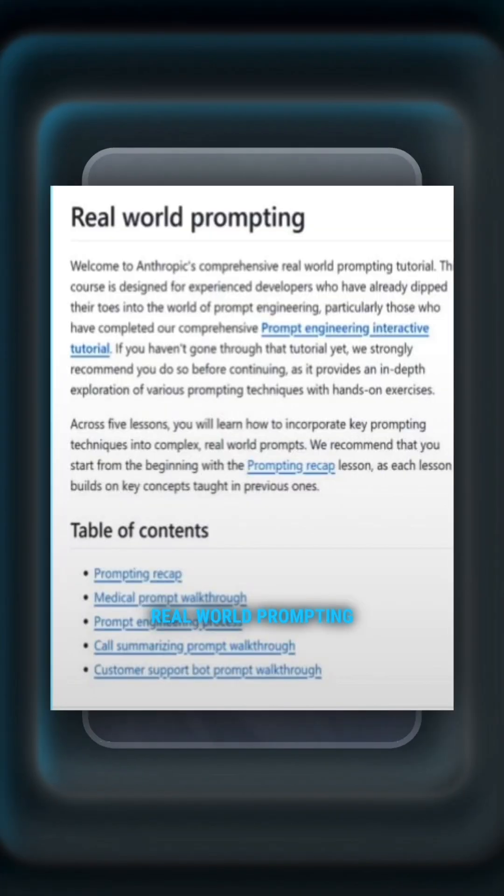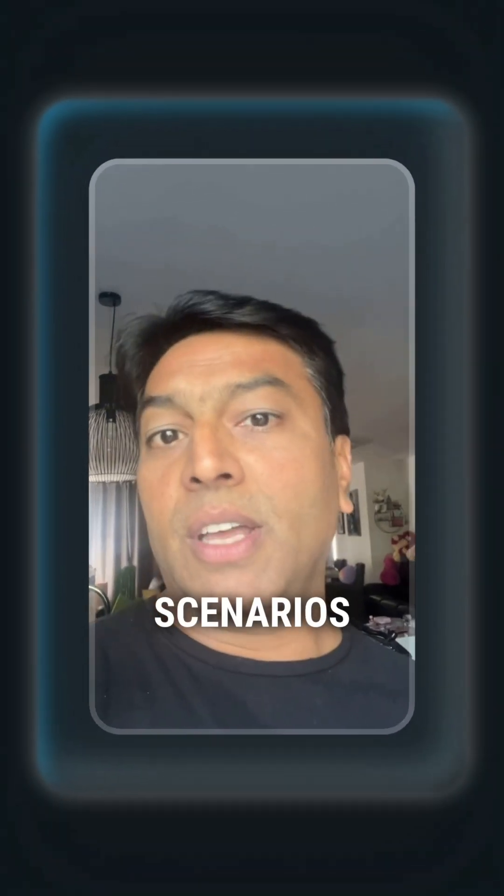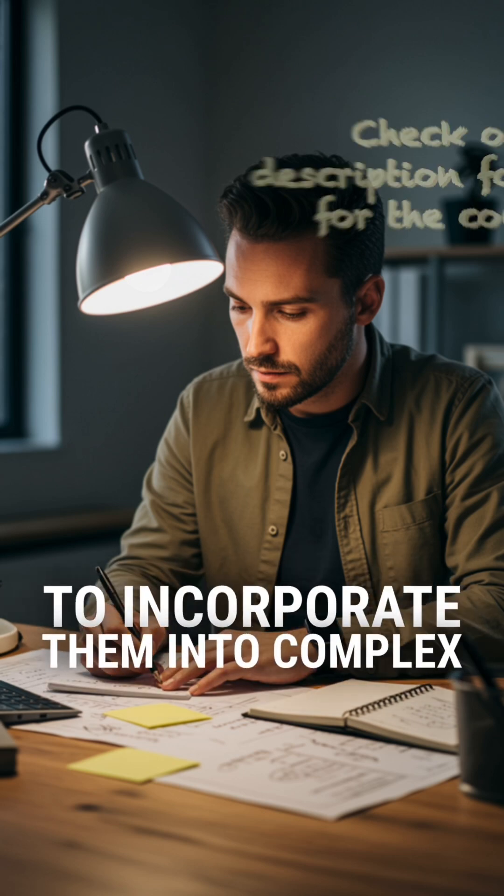8. Real-World Prompting. Apply prompting techniques to real-world scenarios, learning how to incorporate them into complex tasks effectively.